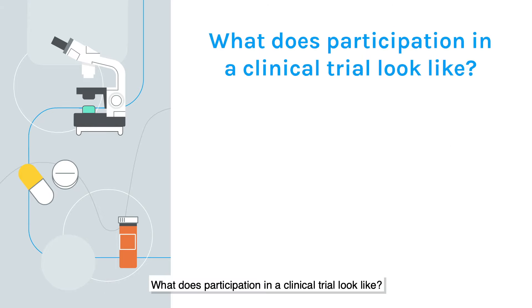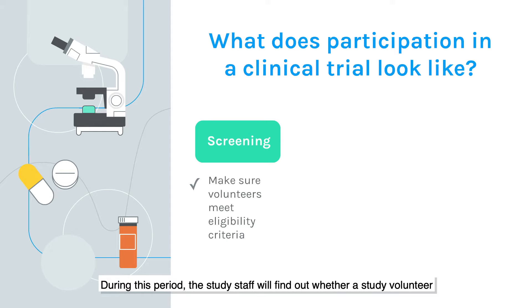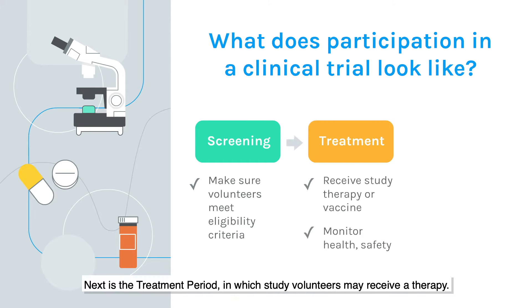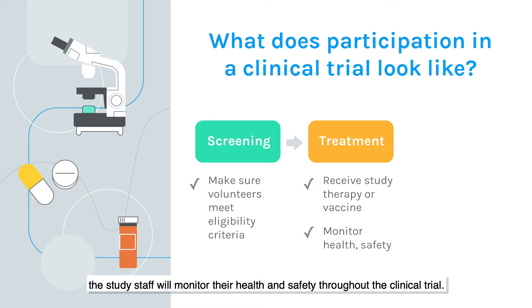What does participation in a clinical trial look like? The first part of the clinical trial is called the screening period. Each trial has guidelines called eligibility criteria that say what type of person the study can include — for example, healthy volunteers or patients with a certain condition. During this period, the study staff will find out whether a study volunteer meets these eligibility criteria. Next is the treatment period, in which the study volunteers may receive a therapy. The study staff will monitor their health and safety throughout the clinical trial.